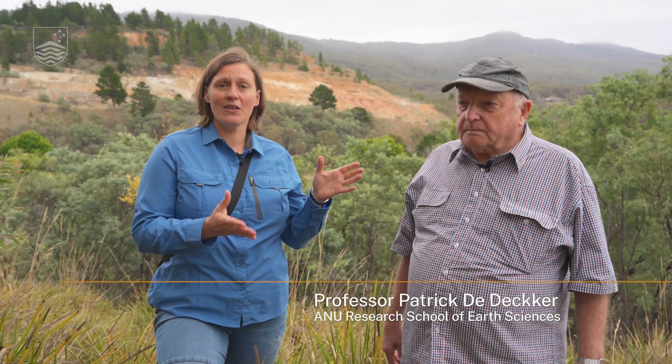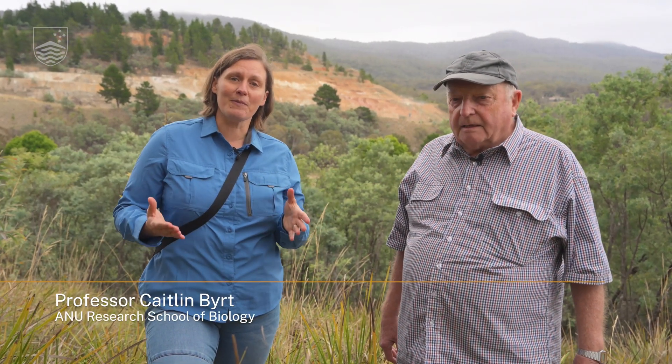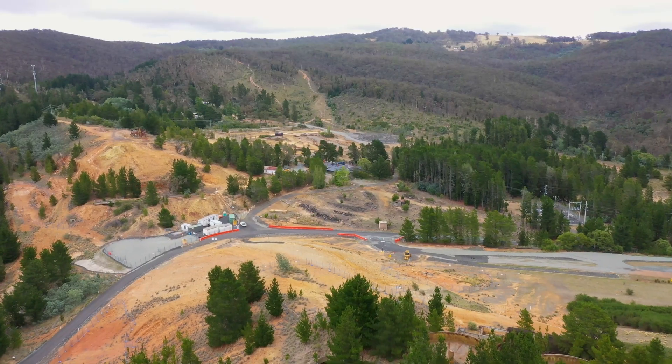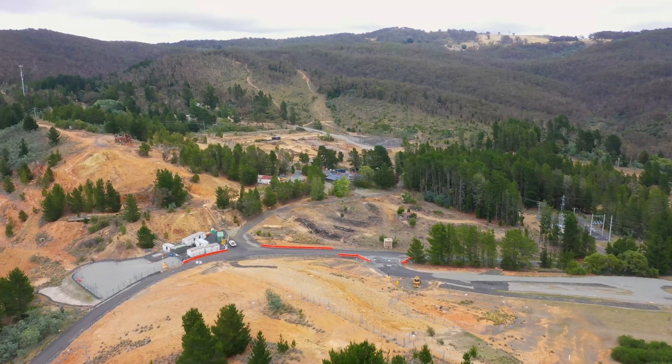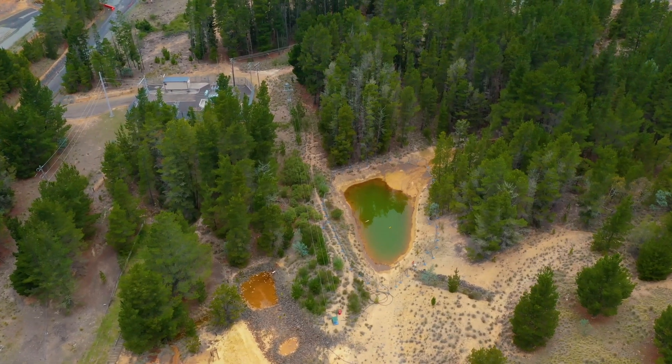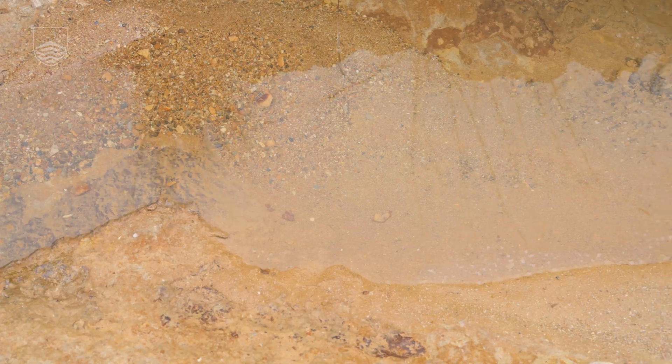This is Emeritus Professor Patrick Dedecker from ANU's Earth Science Department, and I'm Professor Caitlin Burt from ANU's Research School of Biology. We're in Captain's Flat, which is about 60 kilometres southeast of Canberra, having a look at the historic mine site here which is currently undergoing remediation. Patrick is telling us some of the history of how the deposit formed, what happened here, and the implications of the collapse of the tailing dams for waterways feeding all the way through into Canberra.